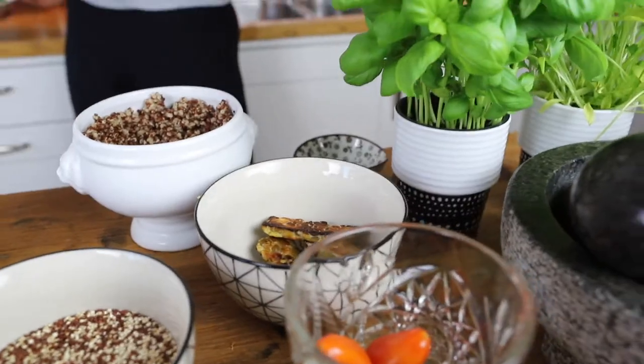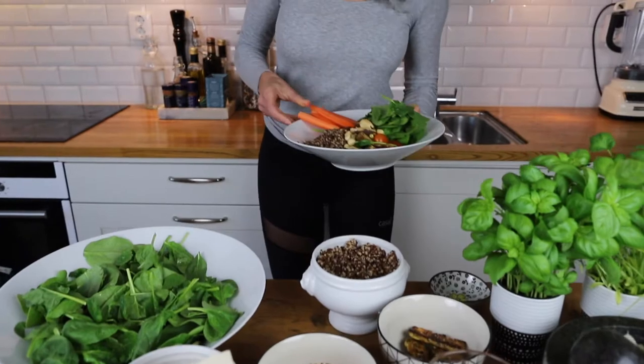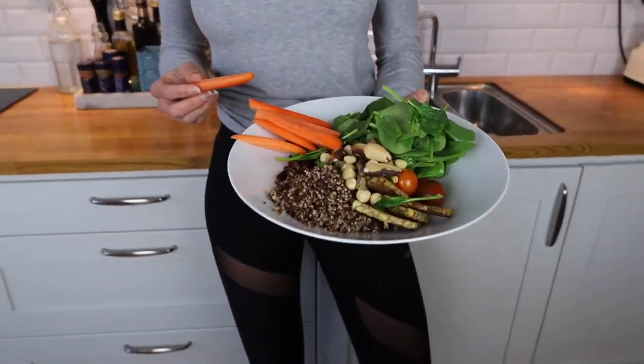Today we're going to not deep dive into the nutrition for freedivers but more look into the benefits of a whole food plant-based diet. Behind the camera I have my amazing brother Linus, who is also a basic freediver but he specializes in nutrition for the plant-based diet as he is a certified nutritionist.